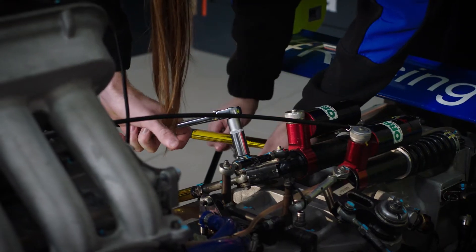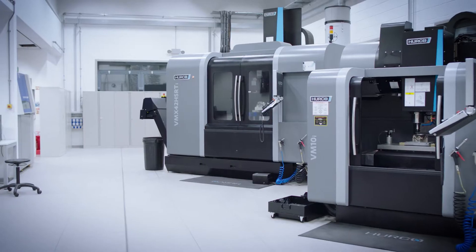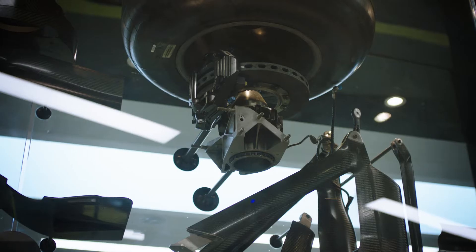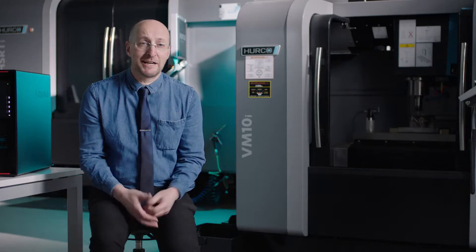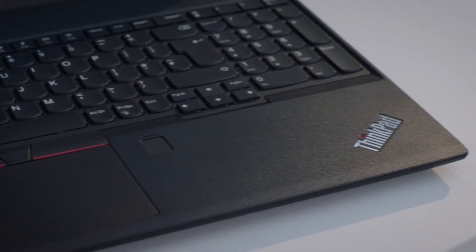We've had a very good relationship with one of the main F1 teams. The manufacturing process now has become so sophisticated. They came to us originally because they were the only people with the technology. We've helped them to design their parts.